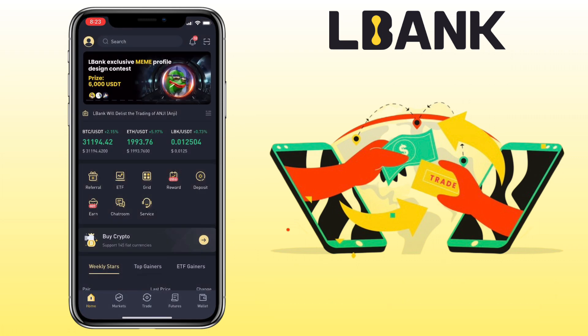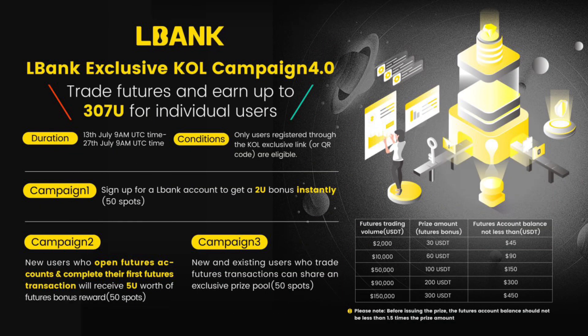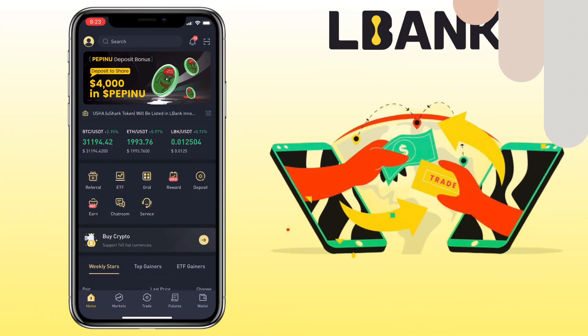If you haven't signed up on LBank exchange, check the video description for the sign-up link to register and be able to earn up to 307 USDT by doing futures trading till July 27, 2023. See the banner promotion for more details.